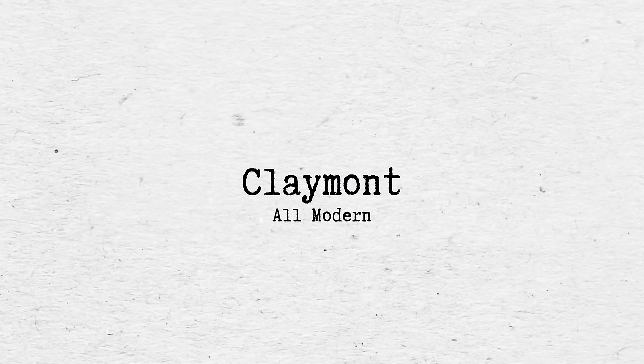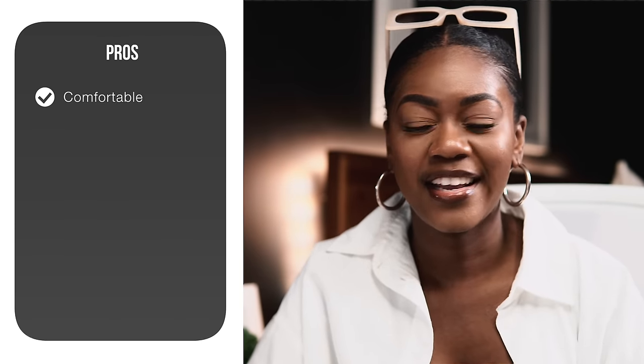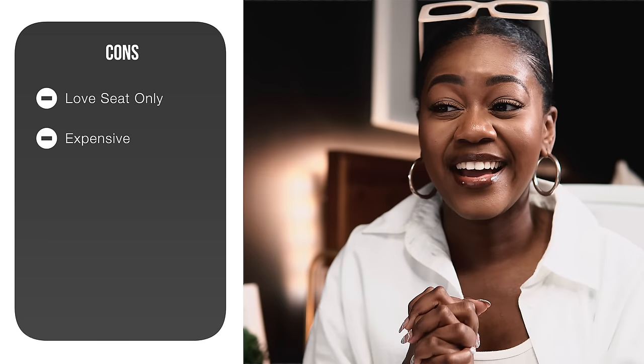The next sofa is the Claymont from All Modern — I absolutely love this sofa. It's so beautiful, clean-lined, and sleek, with a gorgeous walnut wood base. It gives me Japandi vibes all the way. What I don't love is the price: it's $3,740 and it's only about 78 inches — essentially a loveseat. For the price, the value just doesn't work for me. It comes in two colors with limited customization. Reviews say it is comfortable, and it does have that bench seating with chunky pillow armrests and a very squared-off, modern feel. But the length versus the cost is where you lose value — it's one of the most expensive and one of the smallest sofas on my list.